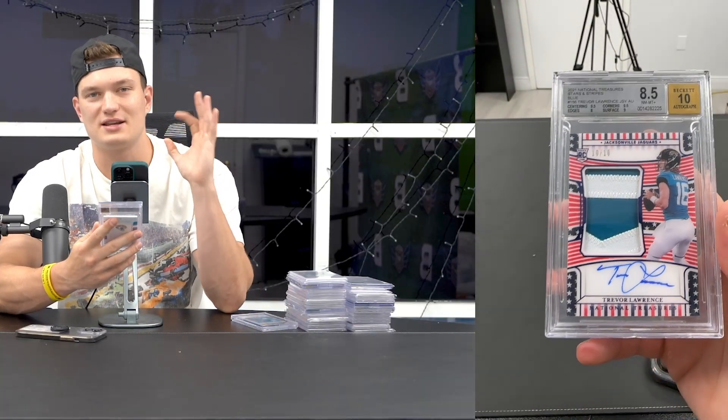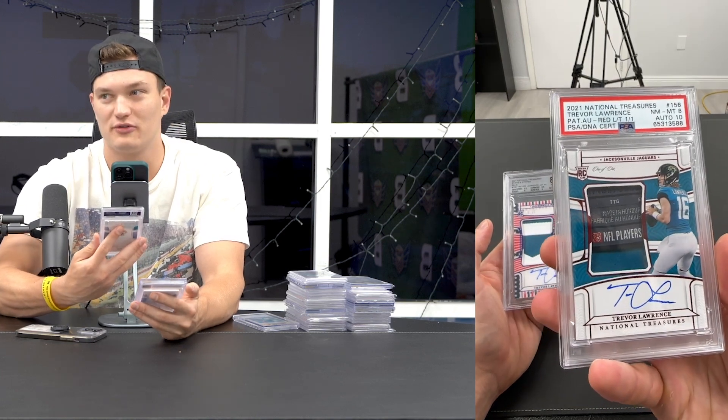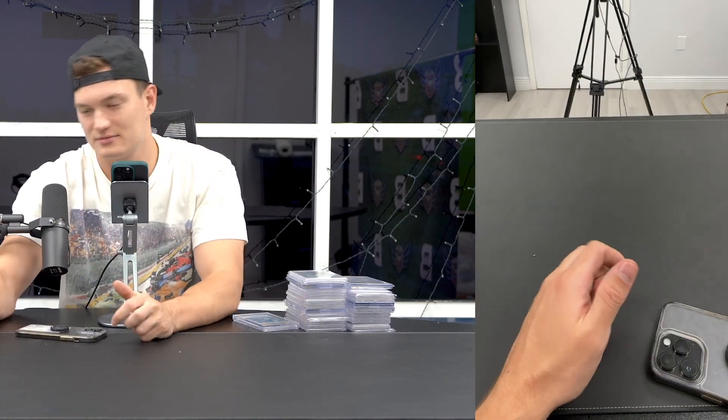This is from release week of First Off the Line NT - back when I didn't know much about sports cards. One of our customers, David L - shout out David L - hit this card and I ended up buying it for $35,000. But this card is probably $30,000 now, so I'm probably down on it. Compare that to the one-of-one for $40,000 - great buy versus terrible buy. But Trevor's the GOAT, so it doesn't matter.